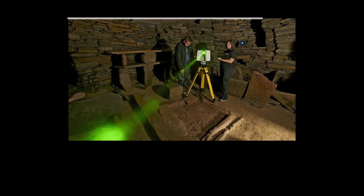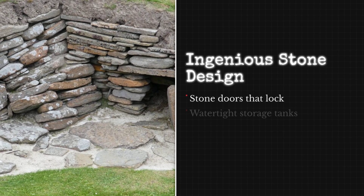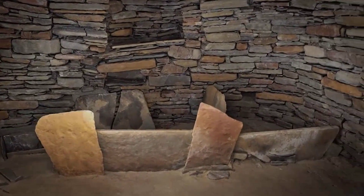But Skara Brae's iconic furniture was not mere decor. New three-dimensional scans reveal it was a feat of engineering — locked doors, watertight tanks, built-in drains — each element designed for survival, privacy, and ritual.